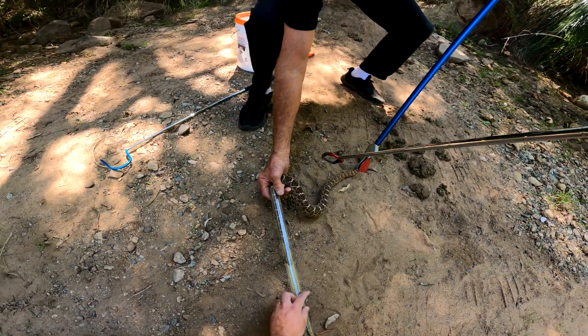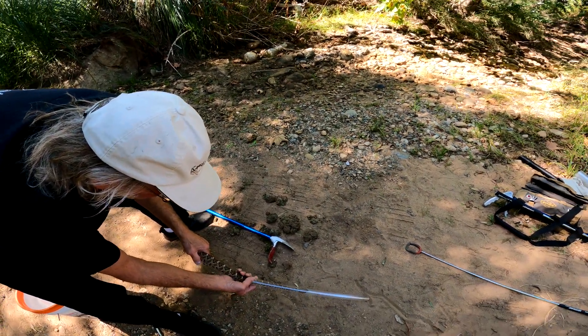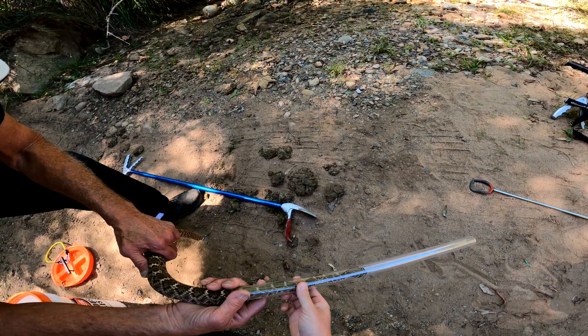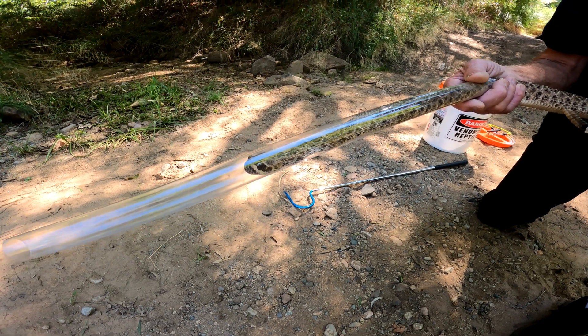We've got control — he's not coming back out. Now that we've got this guy tubed, it's nice and safe and we can handle him and conduct our evaluation to determine what type of snake it is.